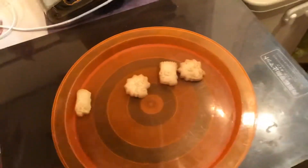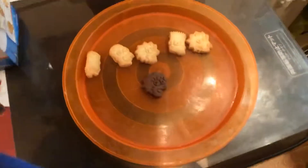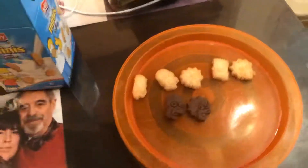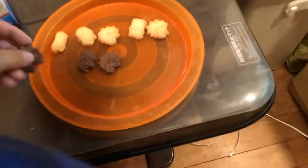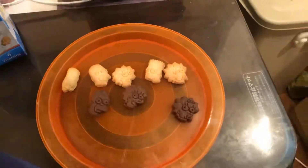Homer! Here you go. And a Homer. Now I'll sample the chocolate flavor. There's Lisa — the chocolate flavor of Lisa. And a Homer, chocolate variation. And a Maggie, chocolate flavor.